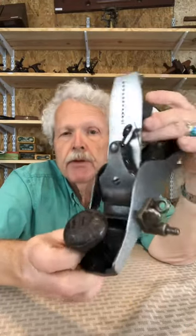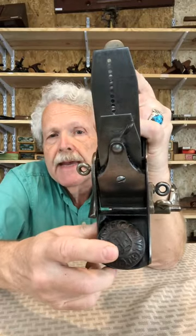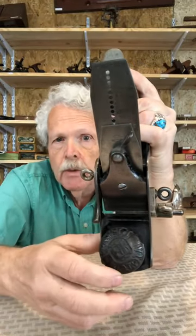The Japanning is pretty close to complete. Like all Victor planes, it's got this fancy knob with the LB cast into it for Leonard Bailey, and the words 'Victor Planes' around it. A lot of times that's pretty worn down, but this one's pretty crisp.